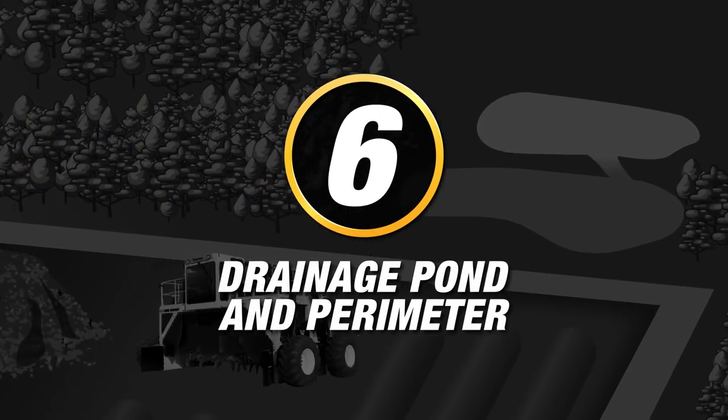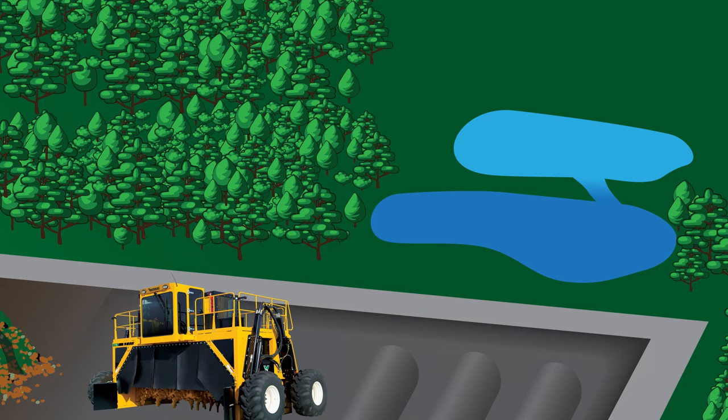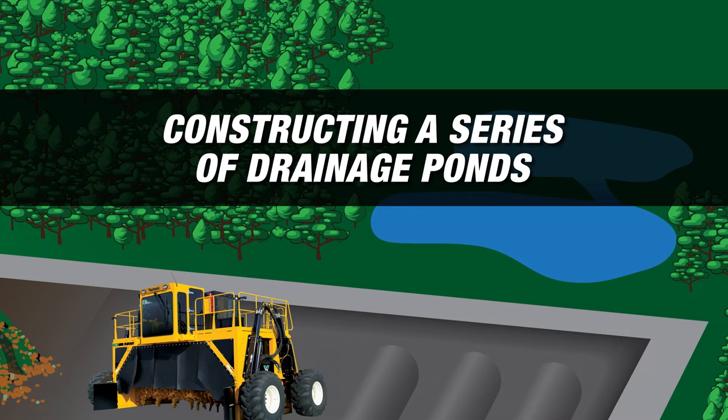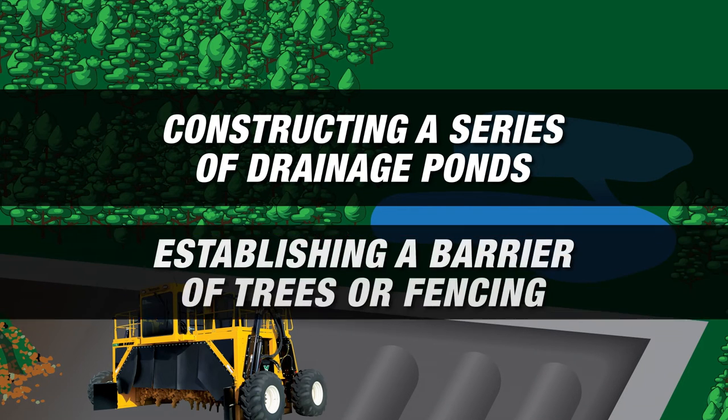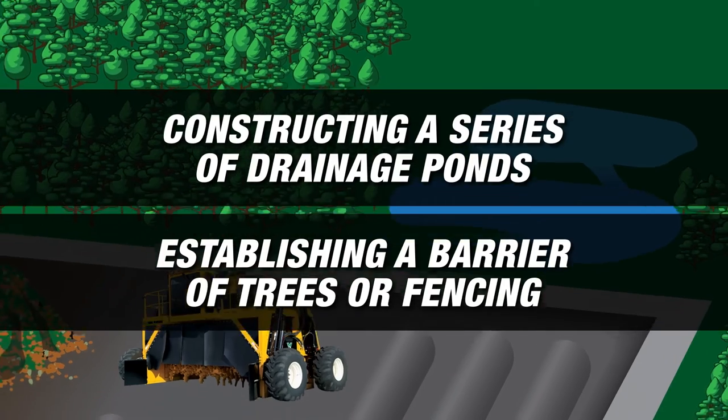The sixth and final stop is the drainage pond and perimeter. Part of being a quality compost producer is being a good steward of the land. Constructing a series of drainage ponds on the lower side of your property near the composting rows and establishing a barrier of trees or fencing to catch light plastic contaminants can be a good idea and are often required by state and local officials.